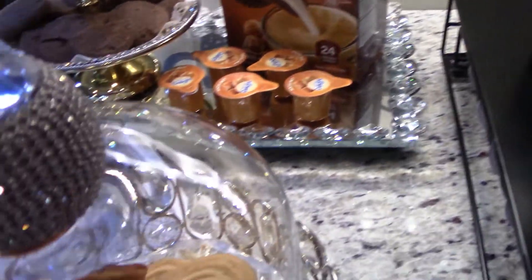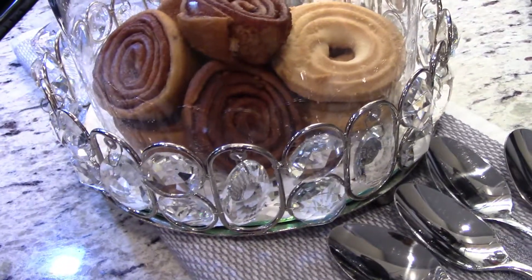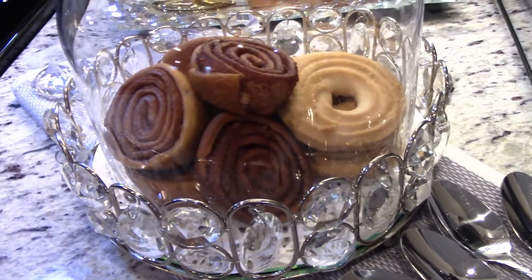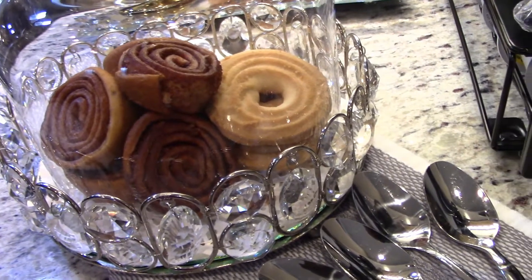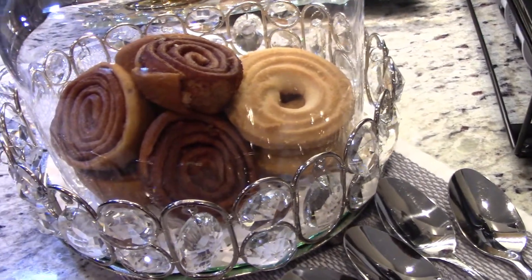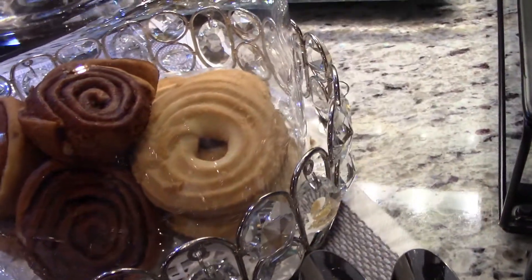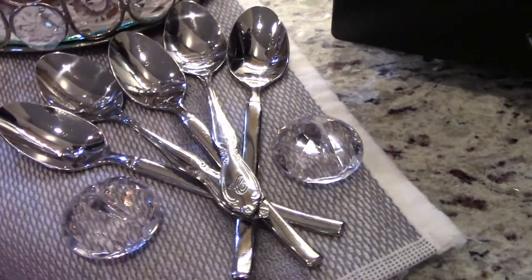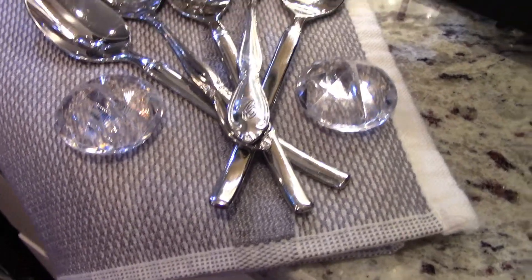Under this bling dome I have some cinnamon swirls. I couldn't believe I found those again — I was so delighted when I saw them. I also have some delicious shortbread cookies and my spoons, as well as a little bling on my towel.